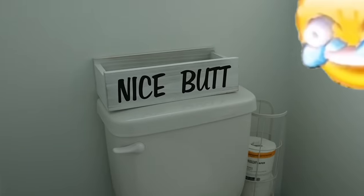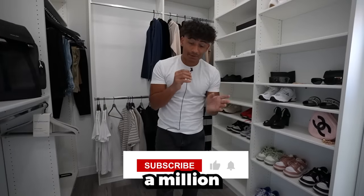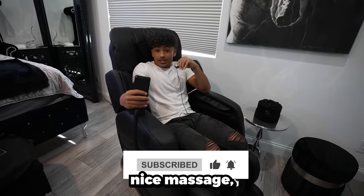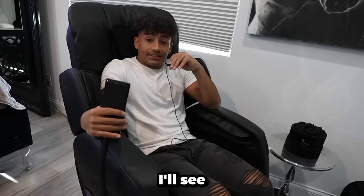We're almost at a million subscribers so please like and subscribe. I hope you enjoyed the nice butt sign. Anyway, I'm gonna go get a nice massage — I'll see you at the next video!